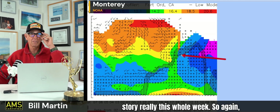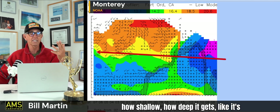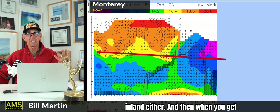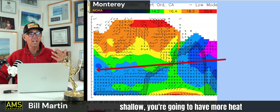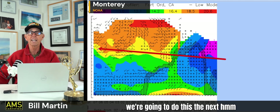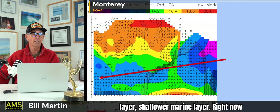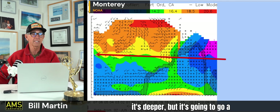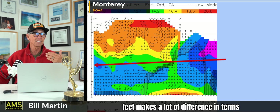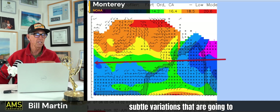This is really the story for the whole week - a cross-section of the fog, how deep and how shallow. When it's deep like now, you're not going to have heat inland either. When it gets shallow, you're going to have more heat depending on how shallow it gets. We're going to do this the next week - deeper marine layer, shallower marine layer. Right now it's deeper but it'll go a little shallower, and just a few hundred feet makes a lot of difference in terms of temperature inland. These are subtle variations that are going to continue right through the week.